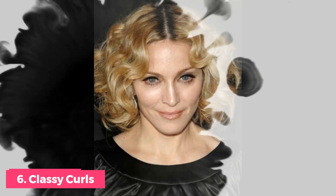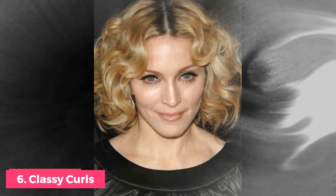Number 6: 2007 Classy Curls. Madonna wore these short Hollywood waves for a red carpet debut, proving that you don't need long, flowing locks to express yourself. This honey blonde hair color and stylish center part are a great style for the mother of six.